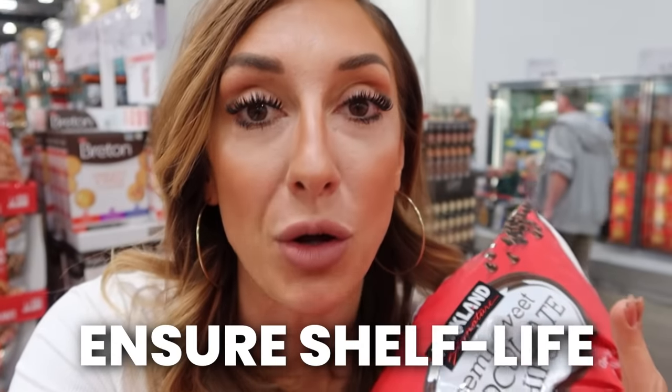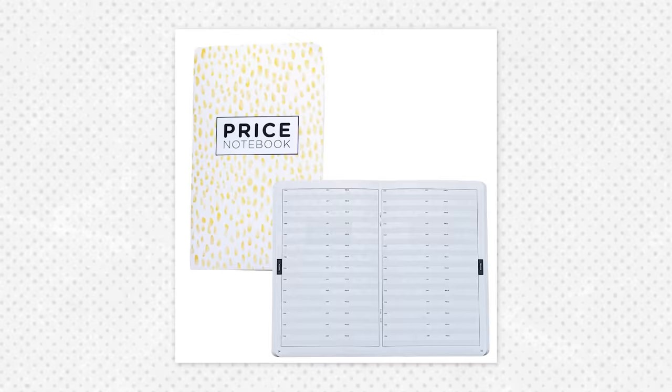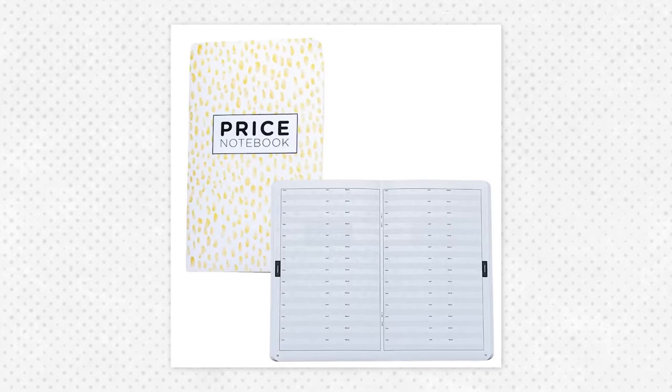Keep a price notebook and track the price per unit at Costco versus the price per unit at your local grocery store, so you can decide what's worth buying more of to save money. If you're going to buy bulk and buy a bigger package of something, make sure it's something that won't go bad on your shelf. For example, these chocolate chips — I highly doubt you'll need four and a half pounds in one sitting, but these can be frozen, separated into smaller bags, stuck in your freezer, and could last you potentially for years. If you don't have a price notebook, start one today.